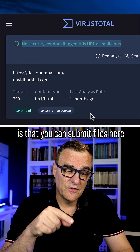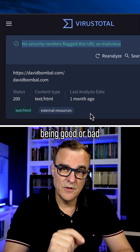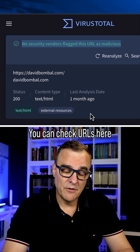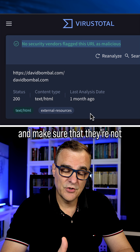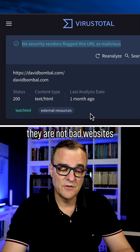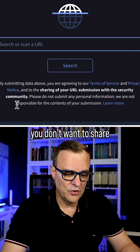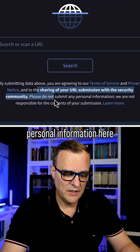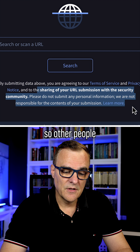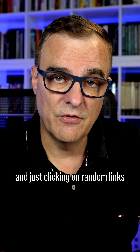So the point is, you can submit files here, you can submit URLs if you're concerned about them being good or bad. Now this isn't a catch-all solution, but it's better than nothing. You can check URLs and files to make sure they're not containing malware, not phishing websites, not bad websites — because that URL or file is scanned by a lot of security vendors. But just remember the caveat: you don't want to share personal information here, as your data is going to be shared with the security community.